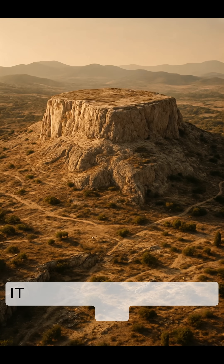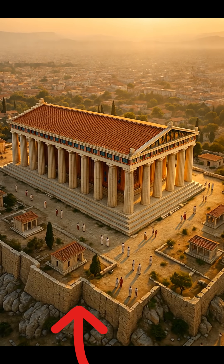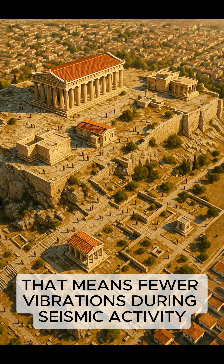But it's not just what they used — it's where they built it. The Parthenon sits on the Acropolis, a massive limestone hill, solid bedrock. That means fewer vibrations during seismic activity.